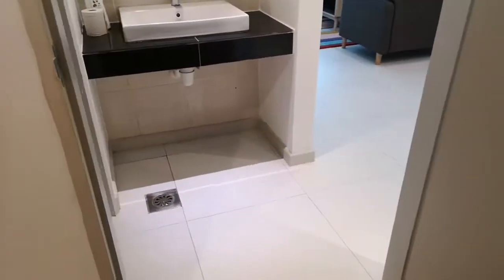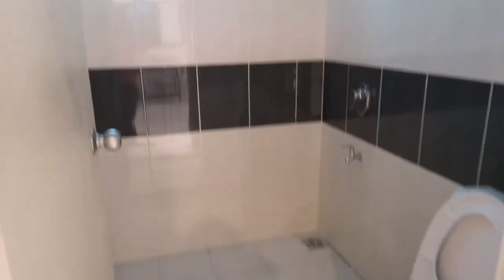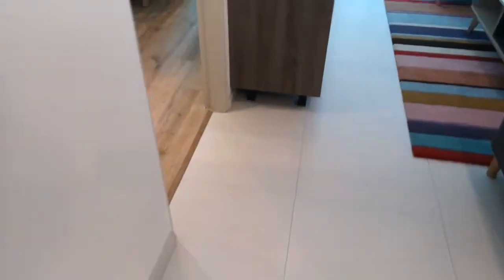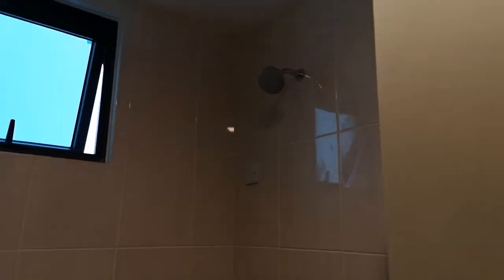Now for the common area — this is the common bathroom. Let me just check if there's a water heater. The water heater is not yet installed.